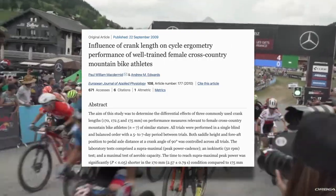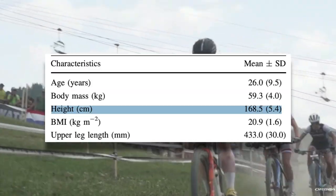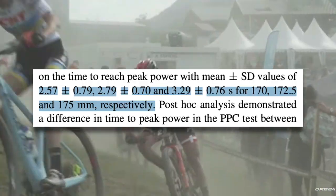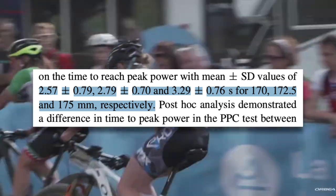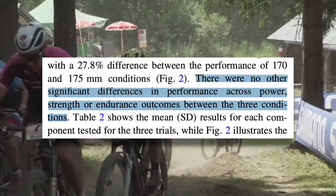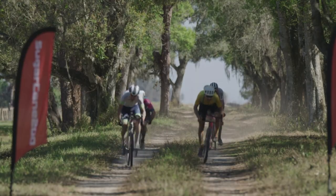This study on the influence of crank length on the performance of well-trained female mountain bike athletes tested female cross-country riders with an average height of 168.5 centimeters using 170, 172.5, and 175 millimeter cranks. What they found was that the athletes took longer to reach peak power with longer cranks. However, there were no other significant differences in performance across power, strength, or endurance outcomes between the three conditions. From a performance standpoint, there's probably a marginal difference at best, though for sprint performance, shorter may be slightly better.